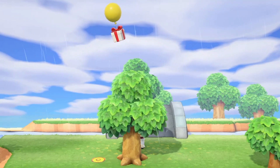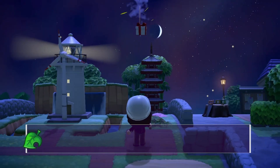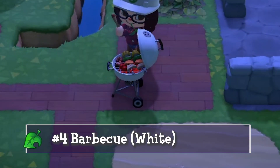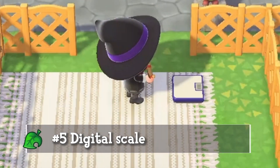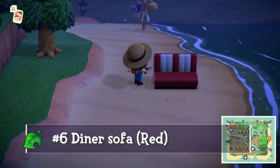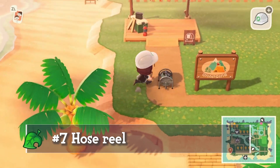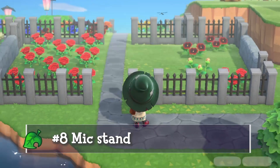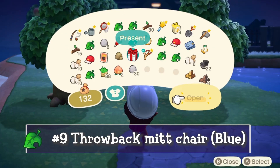First furniture item was a Papa Panda doll — a big pink doll I'll keep in my prize booth at the boardwalk. Next up I got a barbecue, the white one, then a digital scale, a diner sofa in red, a hose reel, and I was actually pretty happy to find the mic stand. One balloon gave me the blue variation of the throwback mitt chair.